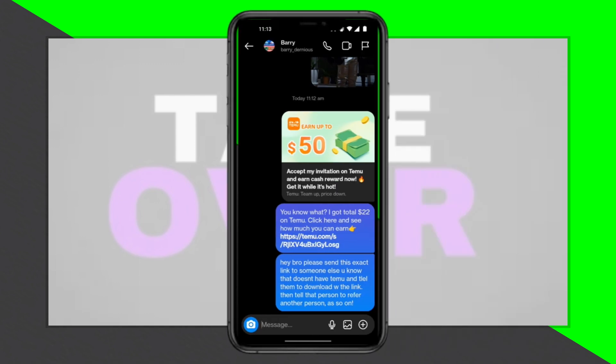With each friend referring new users, the number of referrals grows exponentially, similar to a glitch, allowing you to earn numerous rewards from Temu.